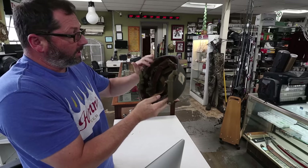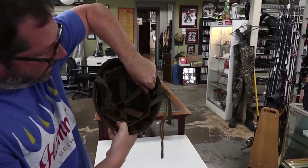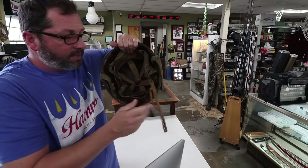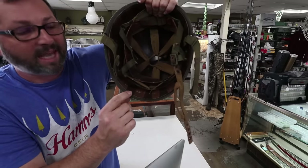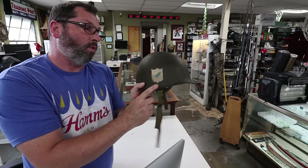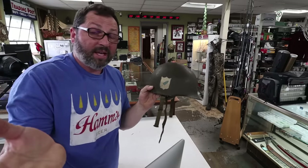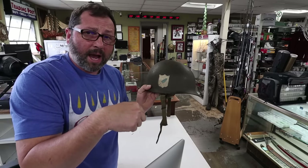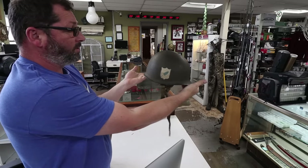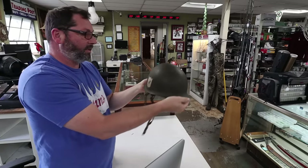Overall this helmet is in great condition from World War II. The liner is amazing — it is ripped in a couple spots and separated right here. It does have somebody's name still engraved — it says Kelly. I would really like to find out what this marking stands for so I can note what it represents. If any of you guys know what this might be, please drop a comment below. I would love to see that. Very cool piece in great condition for being so old, from World War II. Jesse, thank you for sending this in.